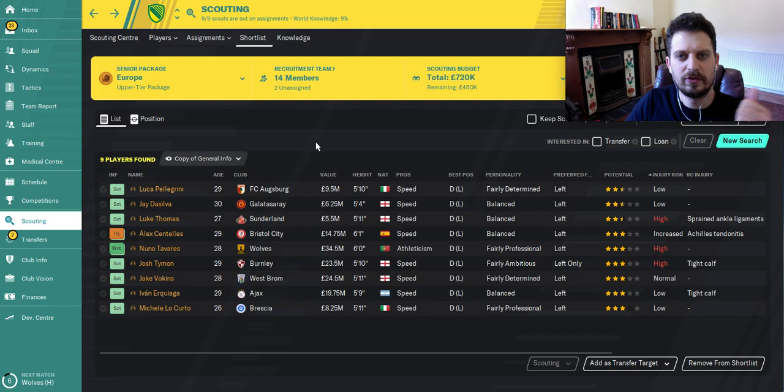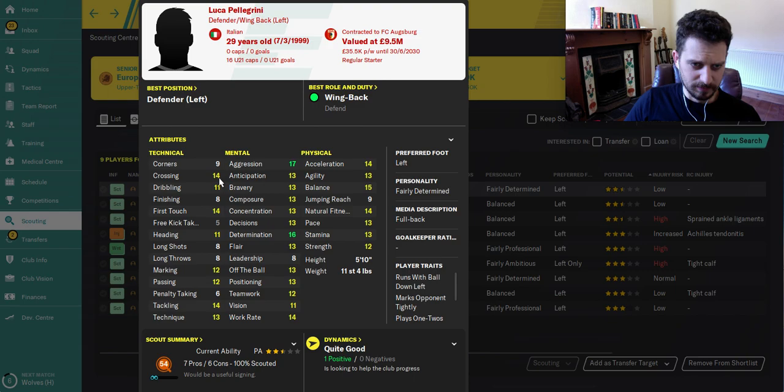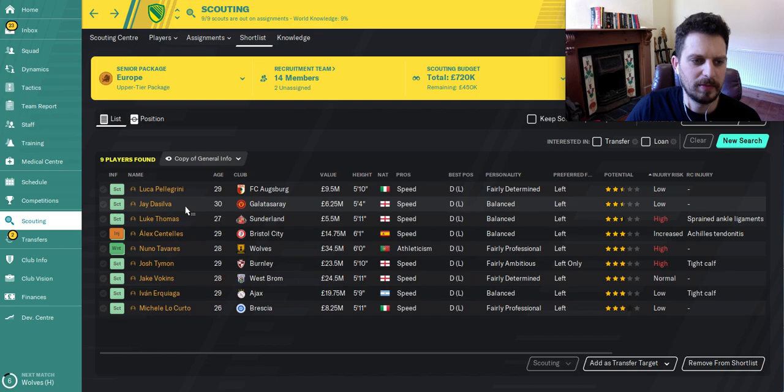If you want to see the best young left backs in the game, check out the playlist we've got that video up too. First on the list today we've got Luca Pellegrini. At the start of the game he'll cost you just under 20 million pounds. Looking at his stats, he's quite good mentally — he's got aggression in the tackles, determination which is a stat we love at this channel, work rate, acceleration, natural fitness, good tackling, first touch, and crossing at 14, which is quite good for a left back.